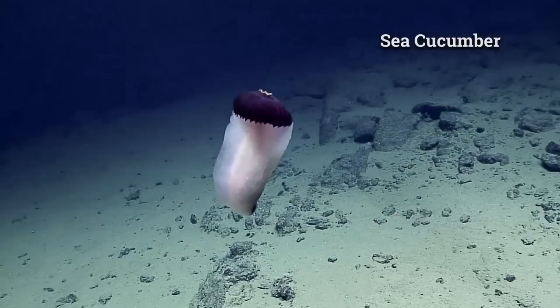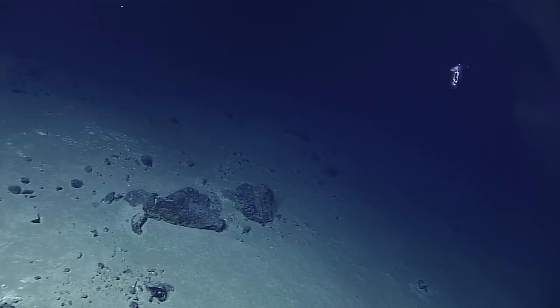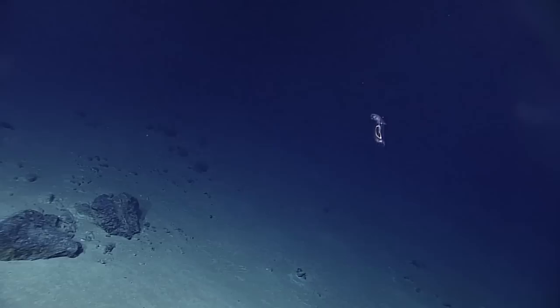Oh, this is fantastic — it's not swimming all the time, it could be the Mary Poppins of sea cucumbers. And we have something else in the water. What is this, Shirley? Oh, looks like another holothurian. It does — it's one of those little pelagic guys.